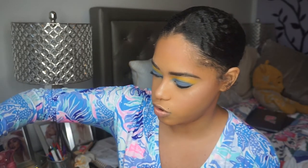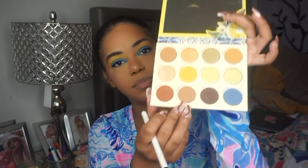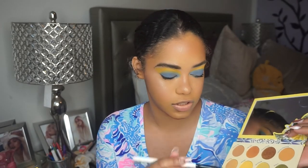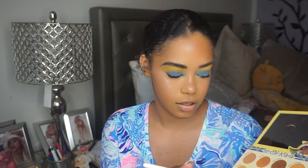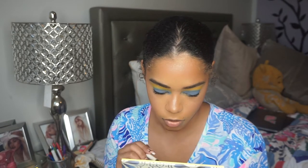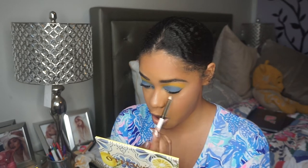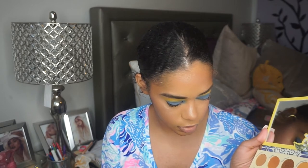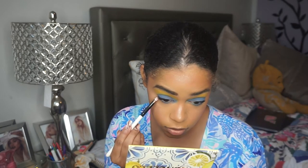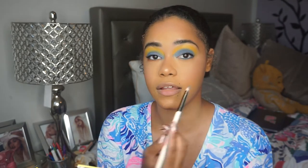I'm going to smoke out the lower lash line. I'll take one of the deeper browns — 'Semi Fritto' or one of the deeper-toned browns in the palette. Well, that didn't do a thing because it's similar to my skin tone. Then I'm going to take 'Grotto' — use that instead. That is pretty actually.